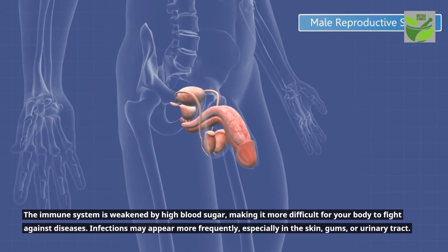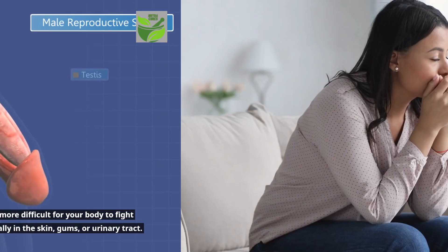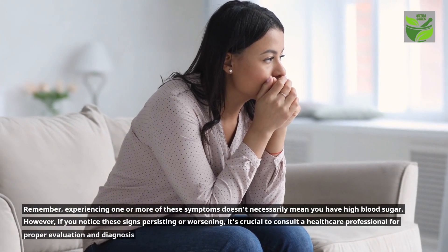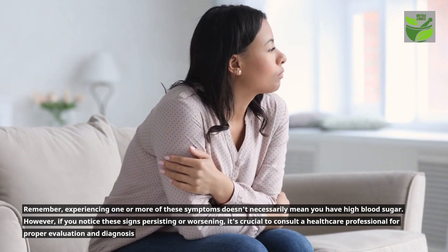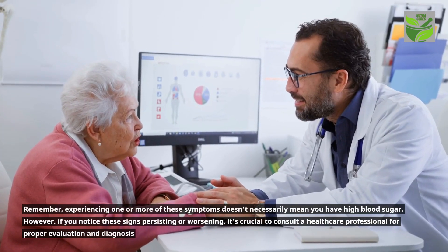Remember, experiencing one or more of these symptoms doesn't necessarily mean you have high blood sugar. However, if you notice these signs persisting or worsening, it's crucial to consult a healthcare professional for proper evaluation and diagnosis.